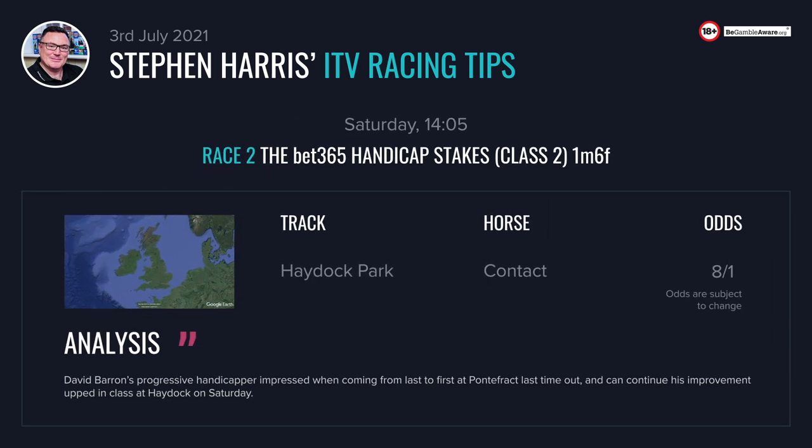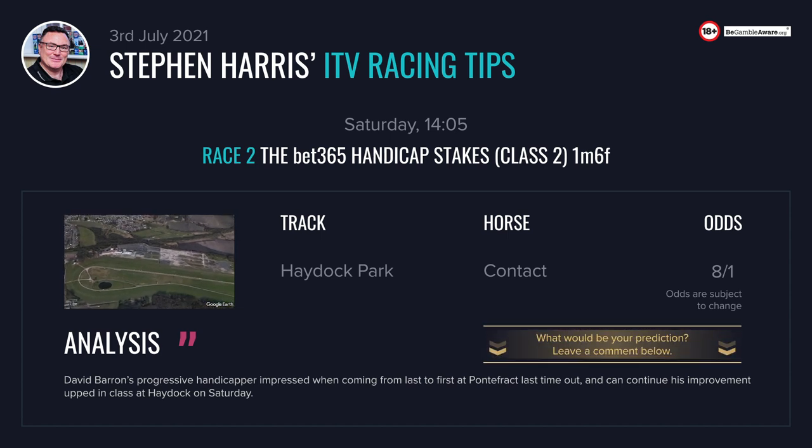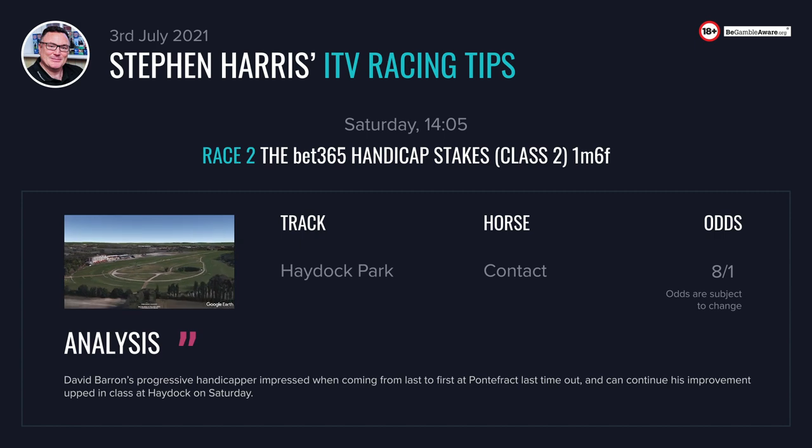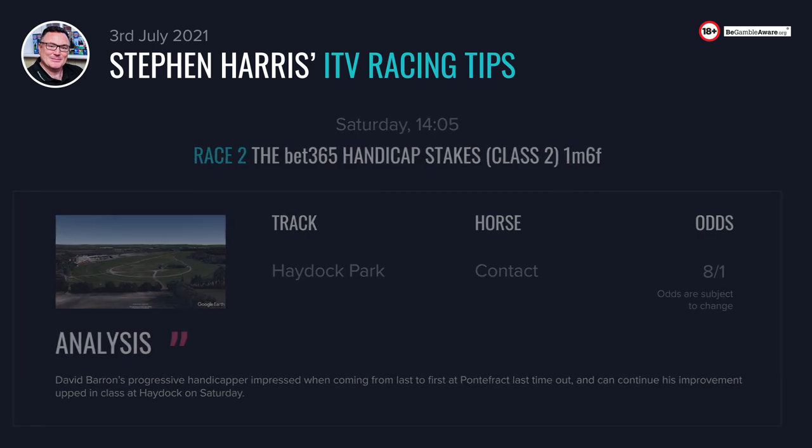Now on to the other five races on ITV, starting with the 2:05 at Haydock. A competitive 1 mile 6 handicap sponsored by Bet365. I'm going to stick with Contact here. David Barron's progressive handicapper is well up in class here, but not many horses managed to do what he did last time at Pontefract — coming from last to first — and that was a really impressive display. Okay, it was a northern handicap and he's up in the weights and up in class, but I think there's more to come. He's very much thrived since his stamina was drawn out.